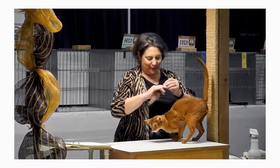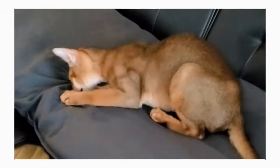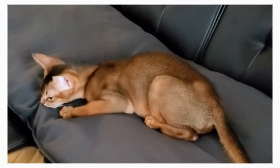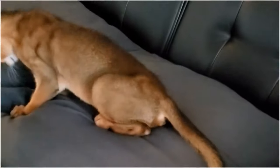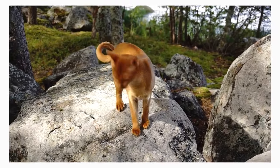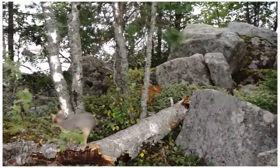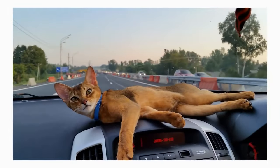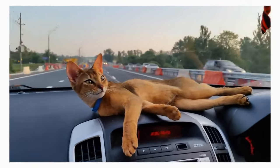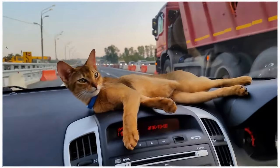They are loving and approachable towards people. Abyssinians are not the type of cat that would let you carry them, so owners who are looking for a cuddle buddy, this cat may not be for you. Because they can often be courageous, curious, and highly spirited, when they feel restrained, they will struggle their way out of that embrace. In short, Abyssinians are the type of animals that respect personal space, but be aware that they will still follow you around and will constantly lay down next to you.